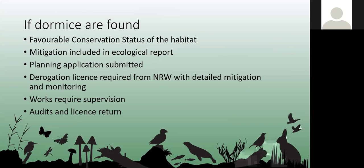Like bats, dormice are protected species under the Wildlife and Countryside Act and are a European protected species. You have to assess the favourable conservation status of the species and look at the habitat — connectivity is particularly key for dormice. Removing a hedge would be far more detrimental than some woodland thinning. Mitigation and compensation are detailed in the ecology report submitted with the planning application, and if that proceeds, a licence is then required from NRW detailing mitigation and monitoring, and supervision of works will be required.